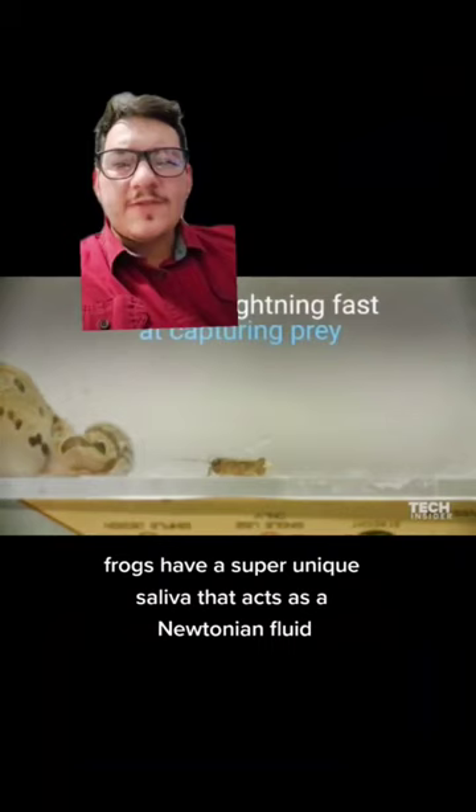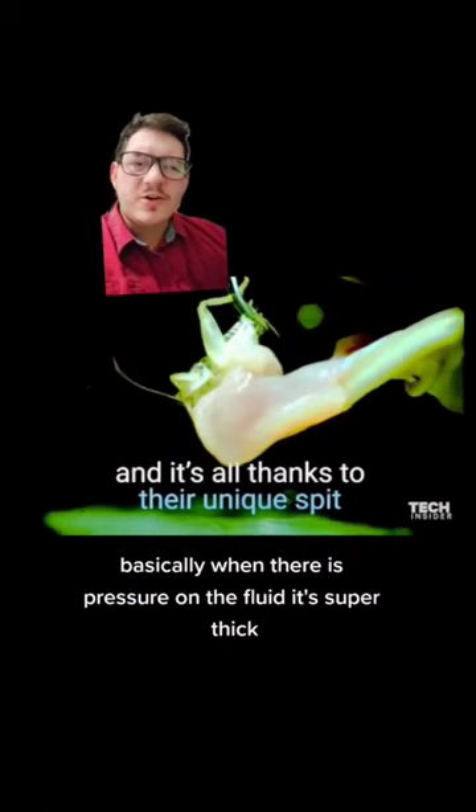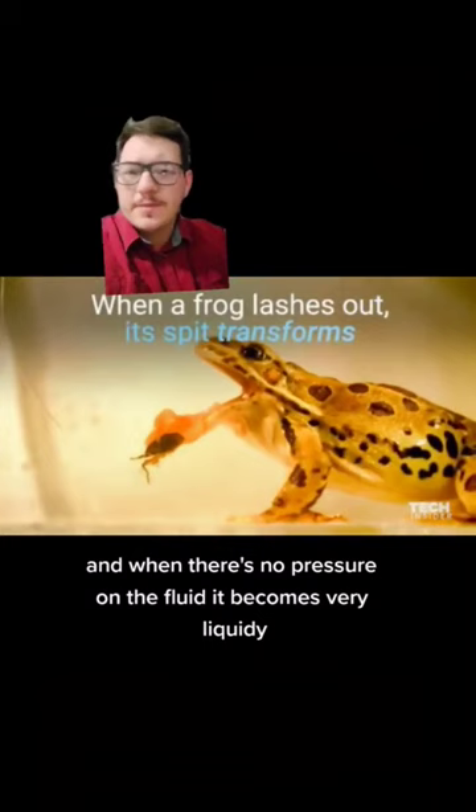Frogs have a super unique saliva that acts as a non-Newtonian fluid. Basically, when there is pressure on the fluid, it's super thick. And when there's no pressure on the fluid, it becomes very liquidy.